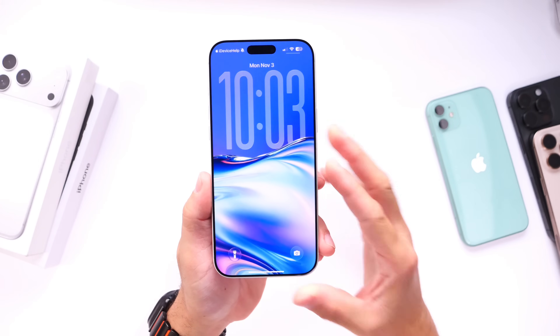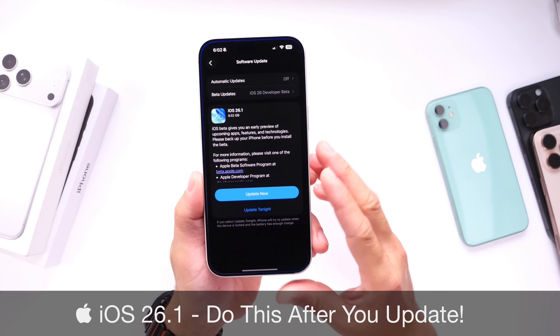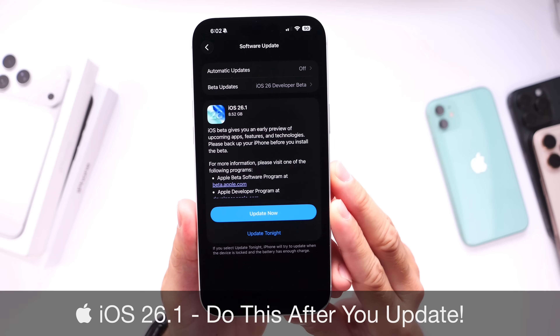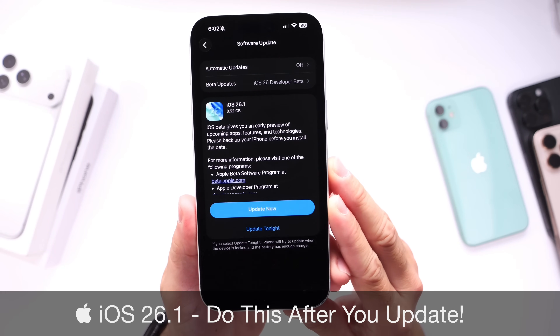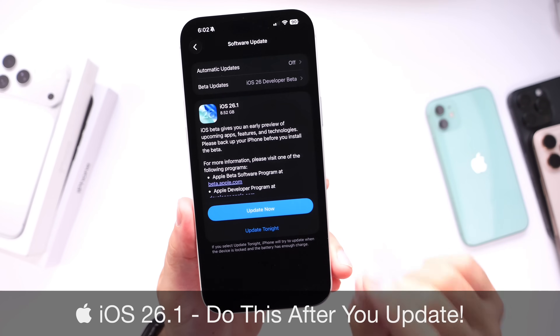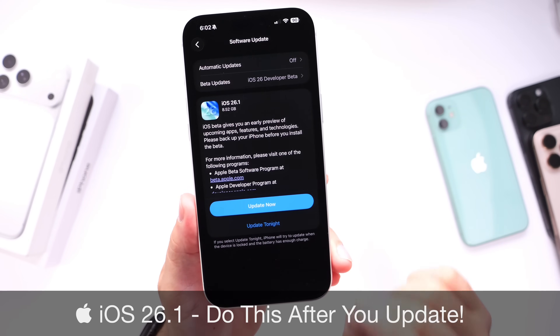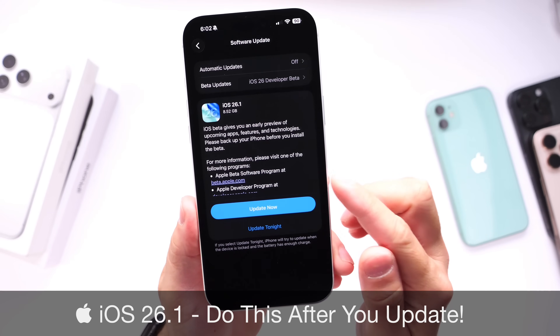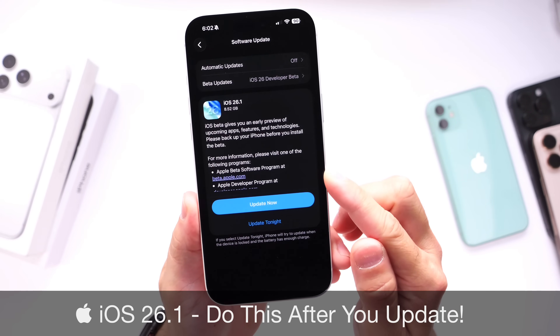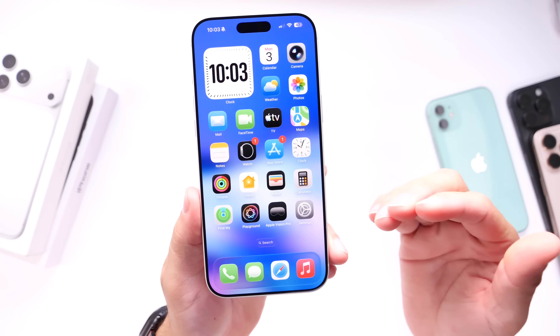Hey guys, Apple has officially released iOS 26.1. As of today, everyone can download the software update directly to their iPhone, and this one brings a lot of cool changes. If you want to watch my video coverage on this software update, links will be down below. But today I wanted to focus on a few things you're going to want to do immediately after you update to iOS 26.1 — things that I personally do myself in order to have things run a little better.